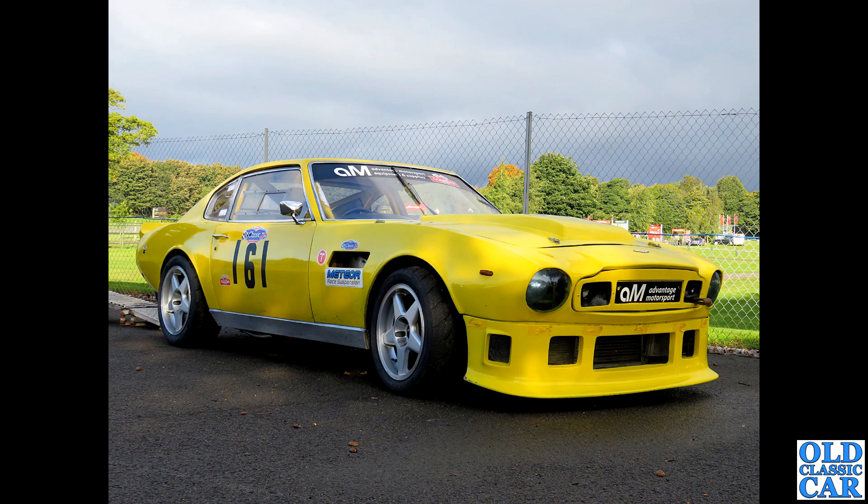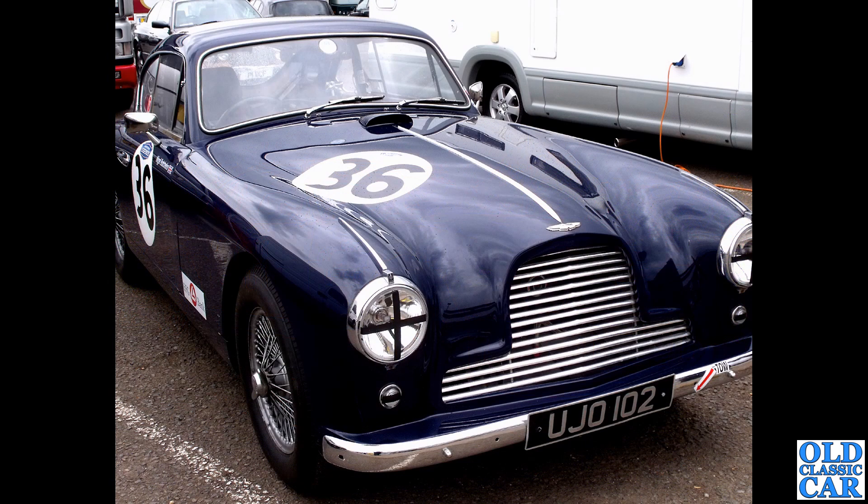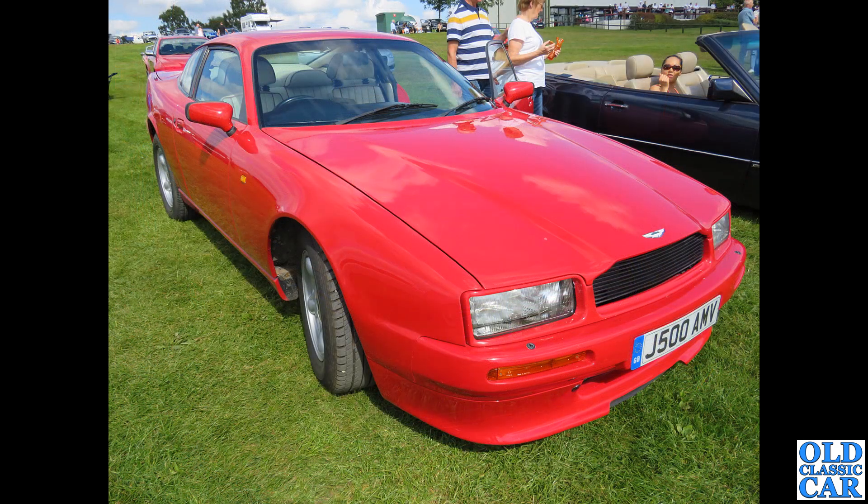UJO 102 - a Mark 1 version of the DB24 dating to 1954, with the standard 2.9-litre straight-six engine, seen in the paddock area at Donington Park.